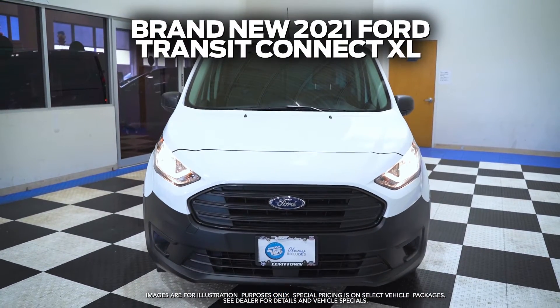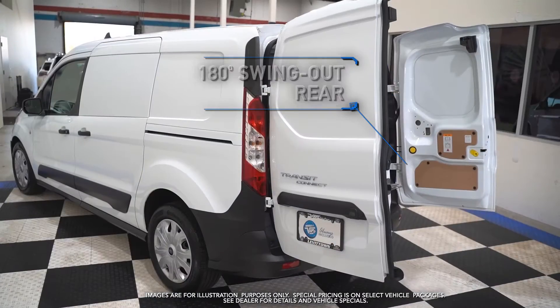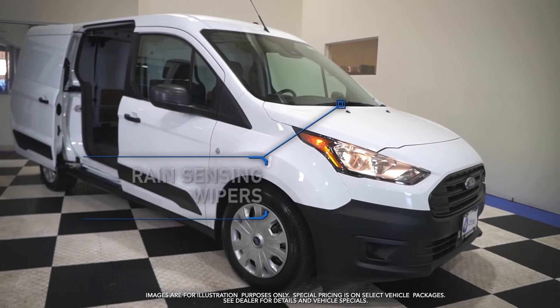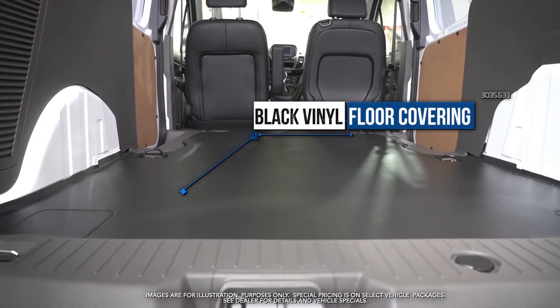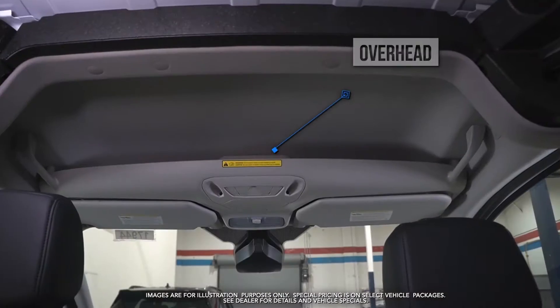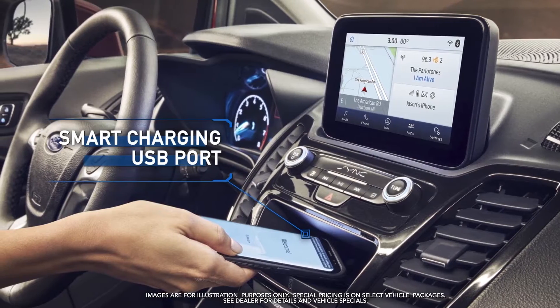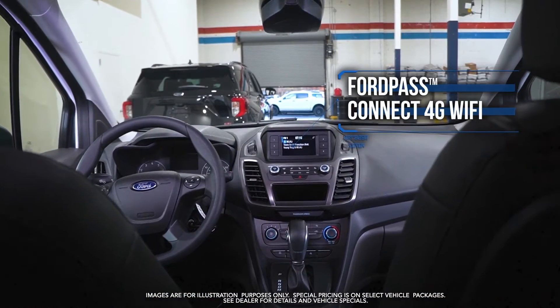Get the new 2021 Ford Transit Connect XL with 180-degree swing-out rear, rain-sensing wipers, black vinyl floor covering, overhead storage shelf, smart charging USB port, and FordPass Connect 4G Wi-Fi.